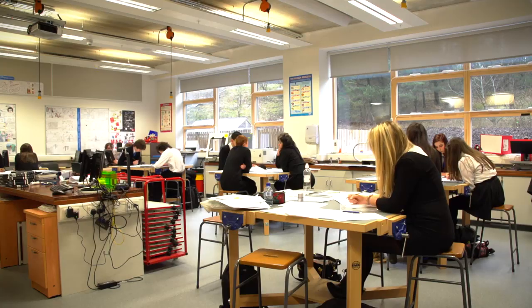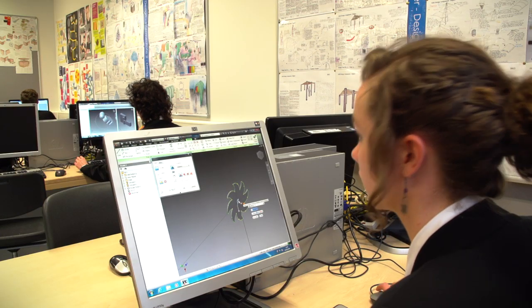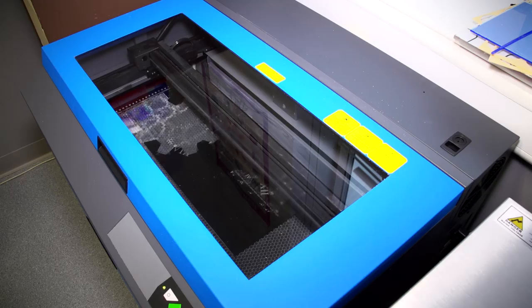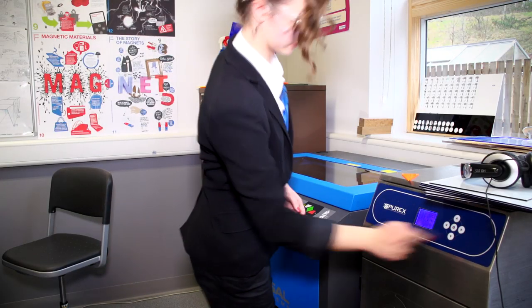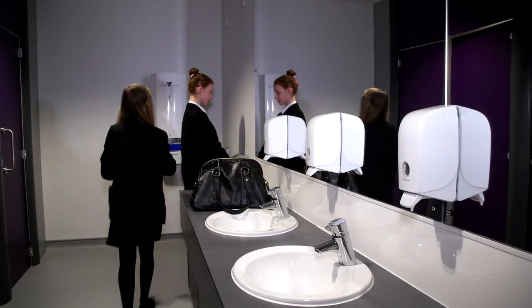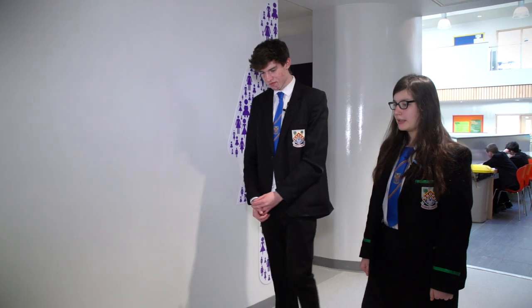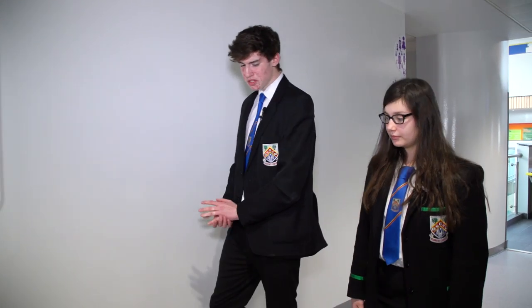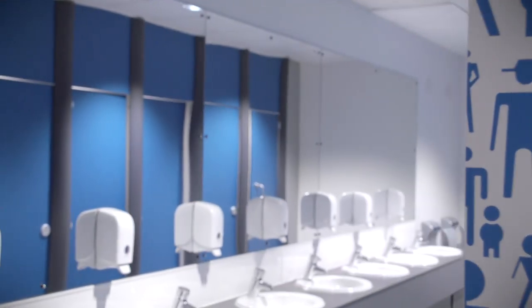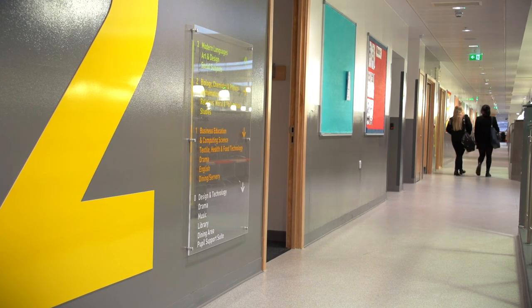None of that fancy equipment would exist without designers and engineers. We learn to use industry-standard design software and can output manufacturing prototypes to our 3D printer and our laser cutter. There's big demand for engineers and big money too for the best ones. The different colours for each department and floor make it really easy to find your way around — that's another thing designers do.